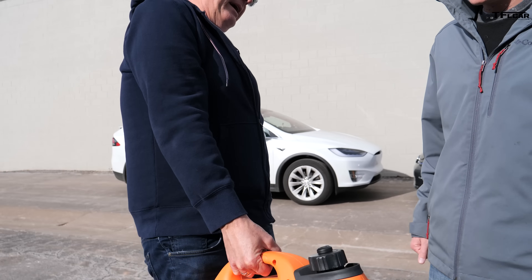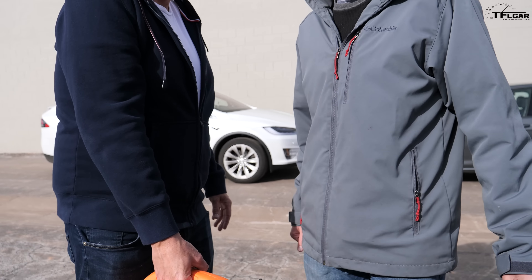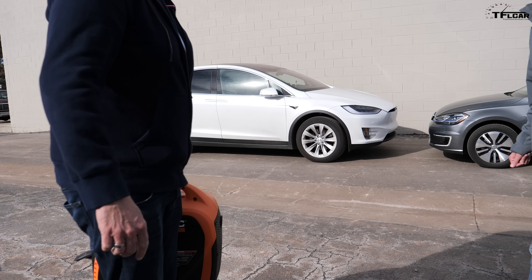Tommy, here's your emergency backup — throw it in the Golf. No, I'm not taking that. Every ounce counts when I'm going up a mountain in an EV, so why don't we stick that in the Model X and you can deal with it. All right, so because this weighs like 50 pounds, you think that's gonna make a difference? I don't know, might.